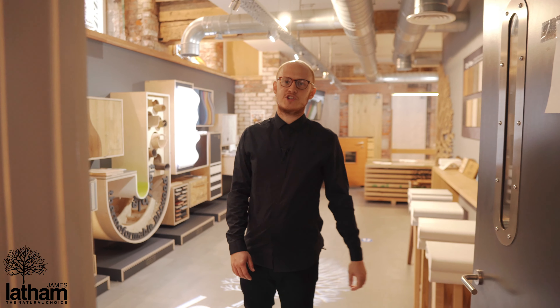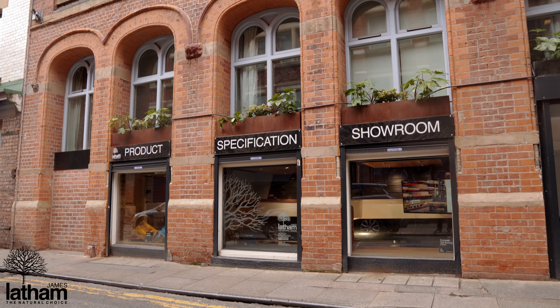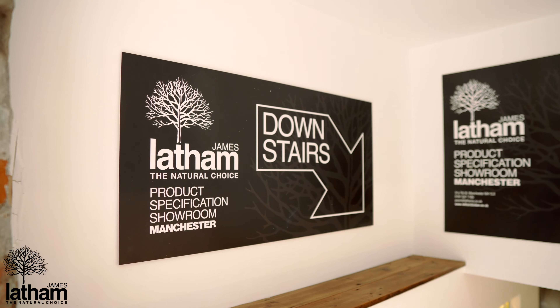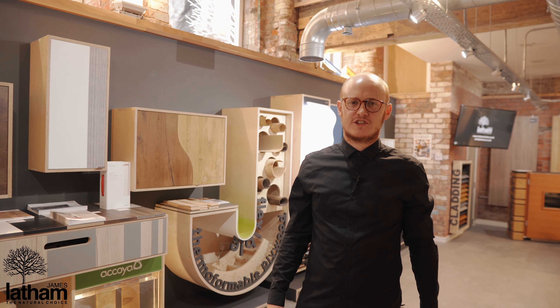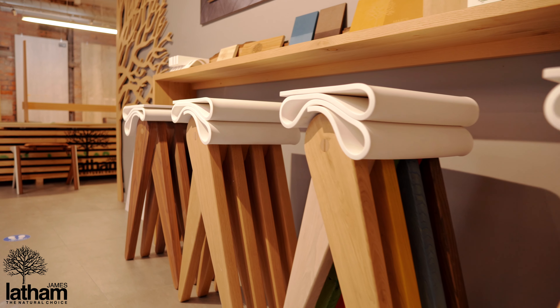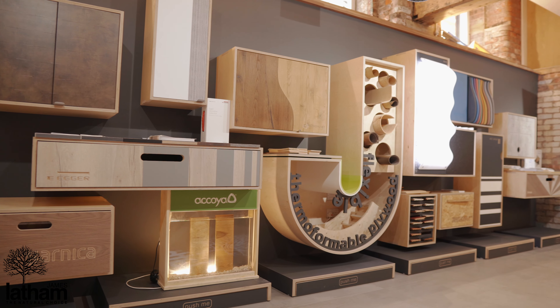Hi, my name is Mike. Welcome to James Latham Product Specification Showroom Manchester. Here in the Manchester showroom we exhibit all our products from timber and panels to the architects and designers across Manchester and the North West. Let's have a look at them now.